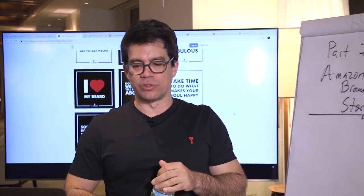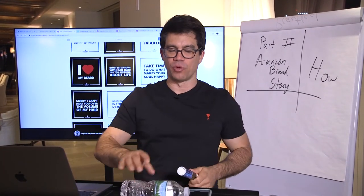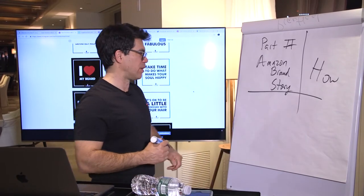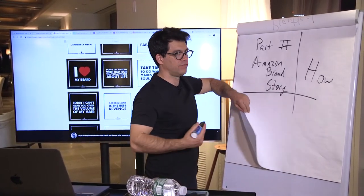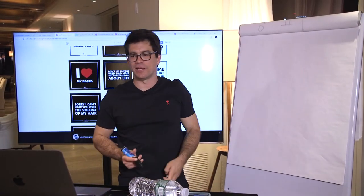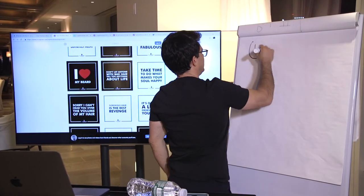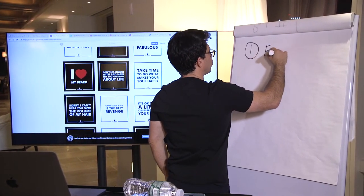Let me get real practical. How do you know what to post on Instagram? I'm going to give you the three-step formula to building a social media brand. Obviously there's more than three steps, but if I give you 300 steps you're going to be overwhelmed. So the first step is: experiment with storylines.